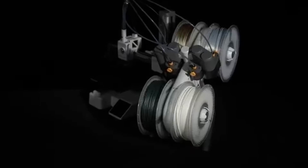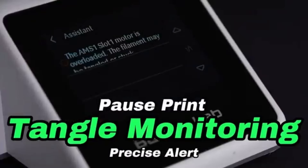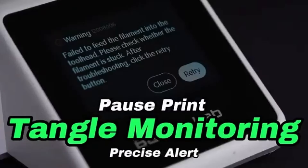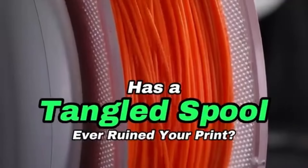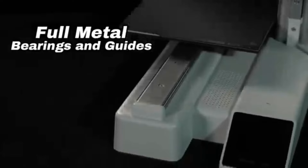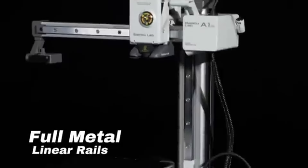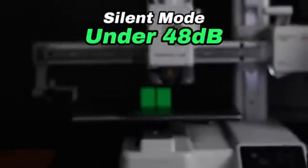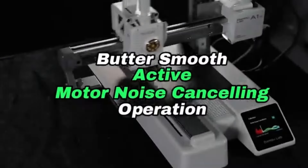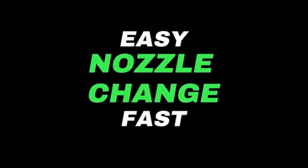The print speed and maximum print volume capacity are key highlights of the printer, essential for users who wish to optimize their workflow and produce larger prints. Multi-material printing is supported by the A1 Mini, increasing the number of applications by allowing users to test many materials in a single print process. An enclosed build chamber helps control temperature and reduce the chance of warping, particularly when working with specific filament materials.